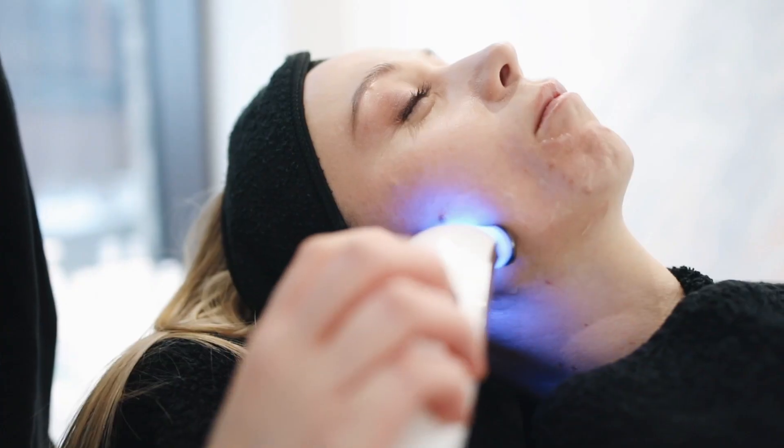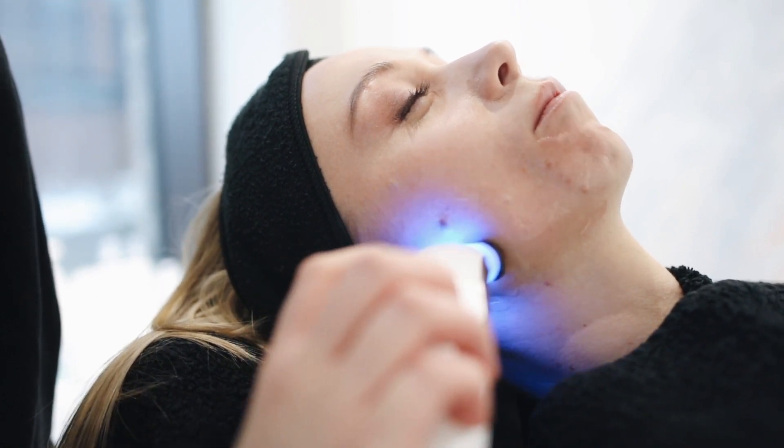Sun Protection: Certain nutrients can provide some degree of natural sun protection. For example, antioxidants like vitamin C and E may help protect the skin from UV damage. However, they should not replace the use of sunscreen for adequate sun protection.